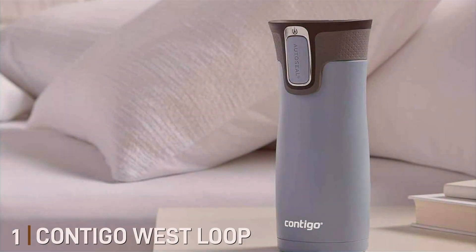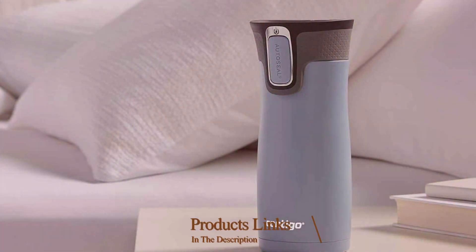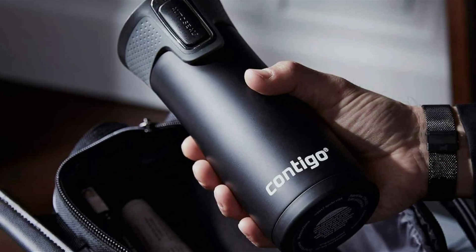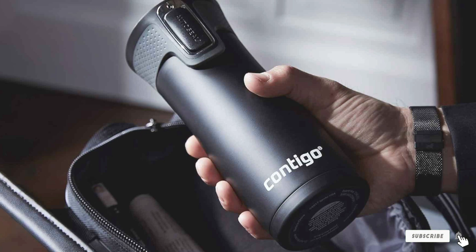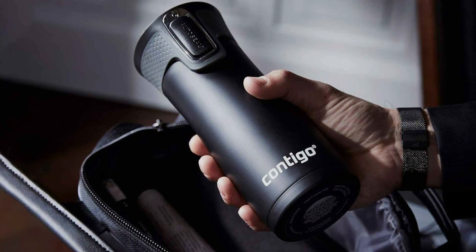Contigo West Loop Travel Mug is designed with busy coffee lovers in mind. Sporting a sleek, modern design, this mug fits comfortably in most car cup holders and bags. Its metallic body, available in various colors, is not only stylish but highly durable, resisting scratches and dents during daily use.